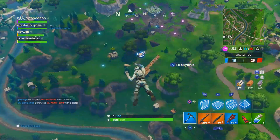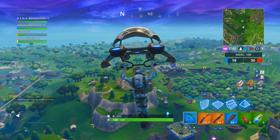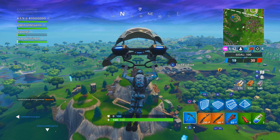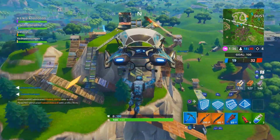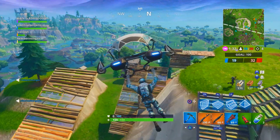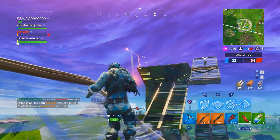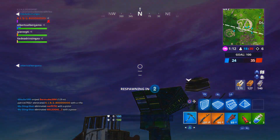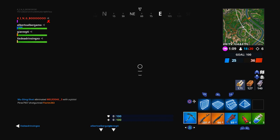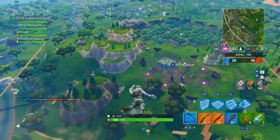The very first method for earning V-Bucks in Save the World requires literally no effort at all. Simply log in to Save the World every day to claim your daily login reward. The more consecutive days you log in, the higher the reward. Around every five to ten days you'll receive a V-Bucks reward, and around the 60-100 day mark you can earn 300 or 500 V-Bucks just for logging in.